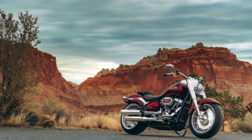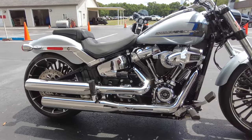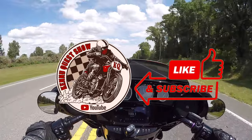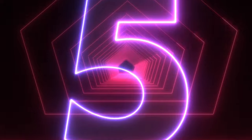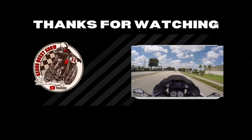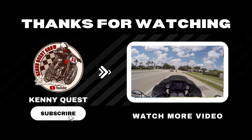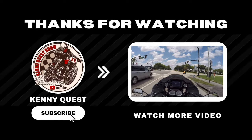Where will the Fat Boy rank overall in my best of Harley-Davidson list for this year? I don't know yet — I still have a few more first ride videos to share, including the Breakout, the Street Glide, Heritage, and more. Subscribe and hit that bell to be notified on my next one. When I've dropped them all, I'm going to do a recap video and you'll find out which Harley model I'm picking as the best one of 2023. Thanks for watching.